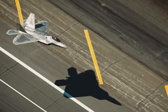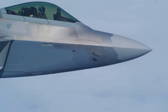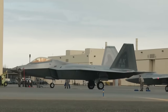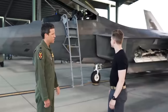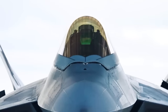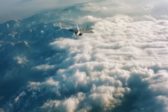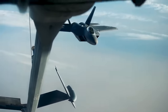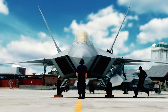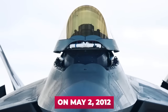The F-22 is indeed the pinnacle of fighter aviation, but its production was stopped in 2011, stopping at 195 units. Originally 750 airplanes were planned; the contract was reduced to 648, then to 339, then to 277 in 2004, and 183 by 2006. In 2008, four airplanes were added to the production run. In the end, 195 aircraft were produced, of which eight were used for tests and did not enter service. The last Raptor was delivered to the U.S. Air Force on May 2nd, 2012.